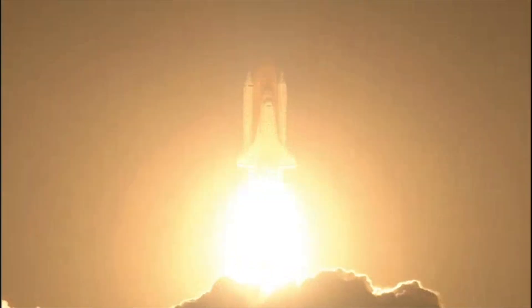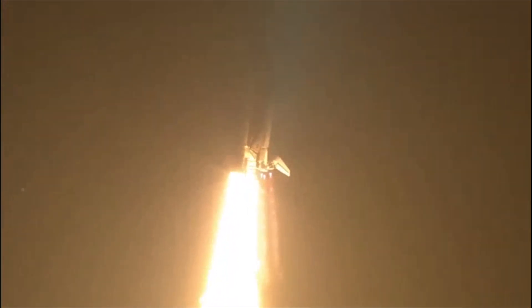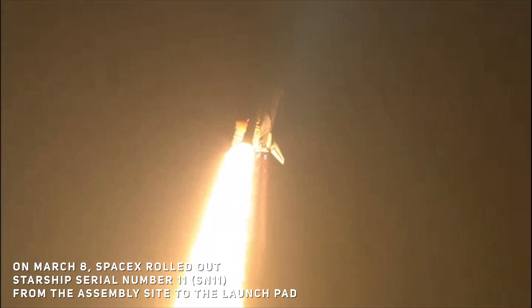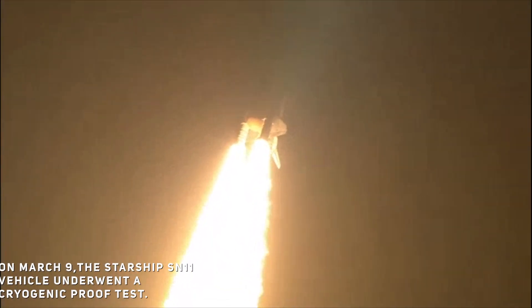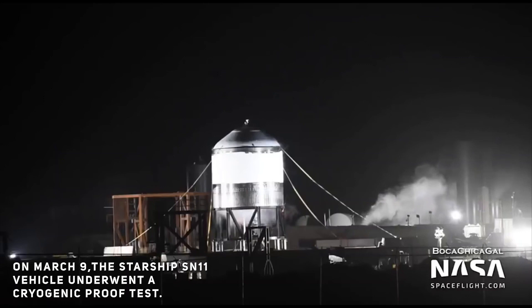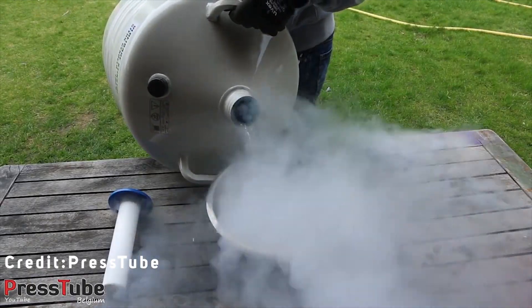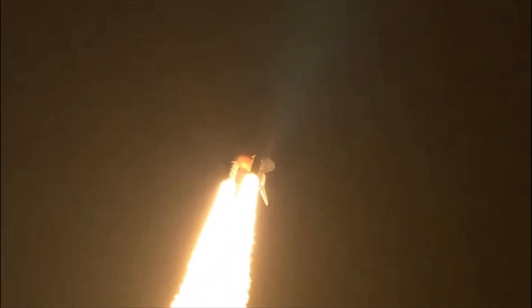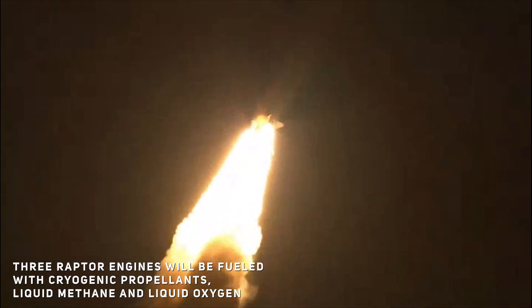As for when SN11 will launch: on March 8, SpaceX rolled out Starship Serial Number 11 from the assembly site to the launch pad to perform pre-flight preparations. All three Raptors were installed by March 9. The vehicle then underwent a cryogenic proof test, in which the stainless steel vehicle was filled with liquid nitrogen to simulate the stress and pressure it will experience with cryogenic propellants in flight.